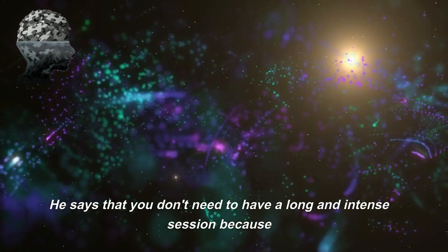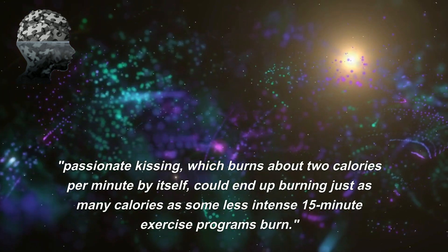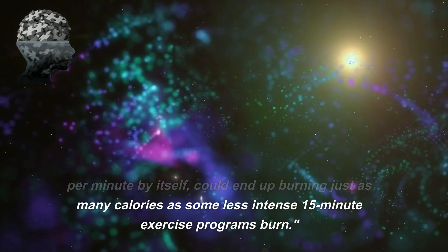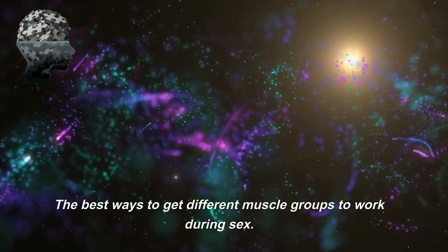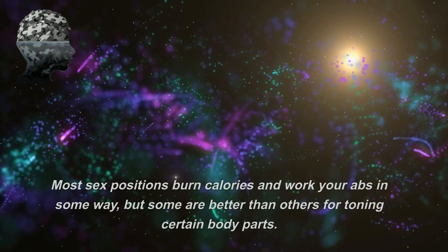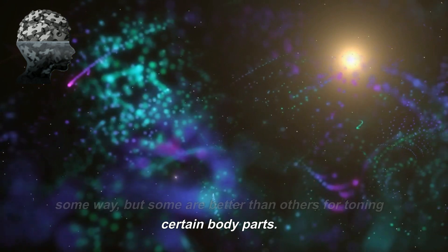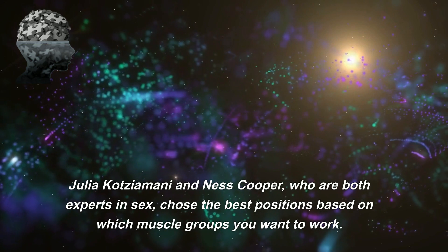You don't need to have a long and intense session, because passionate kissing — which burns about two calories per minute — could end up burning just as many calories as some less intense 15-minute exercise programs. The best ways to get different muscle groups to work during sex: most sex positions burn calories and work your abs in some way, but some are better than others for toning certain body parts.